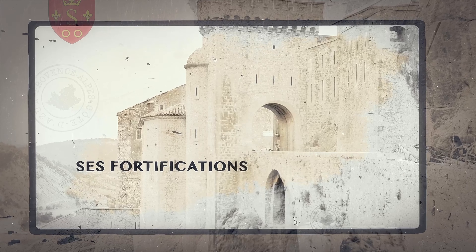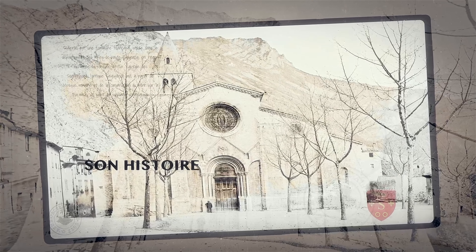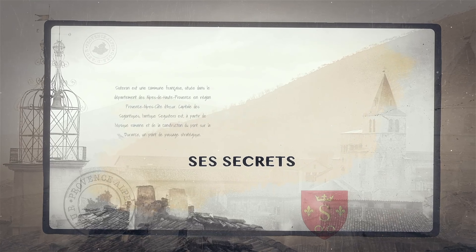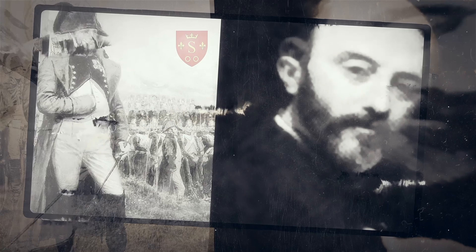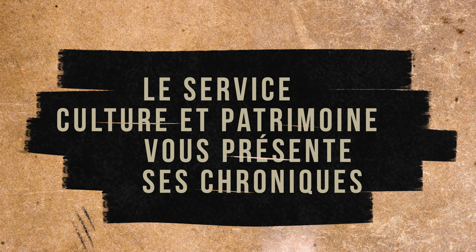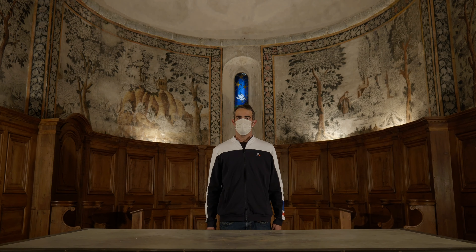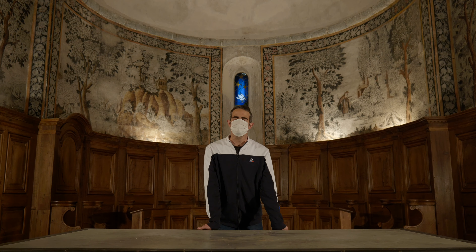Bienvenue pour une nouvelle chronique du service Culture et Patrimoine.